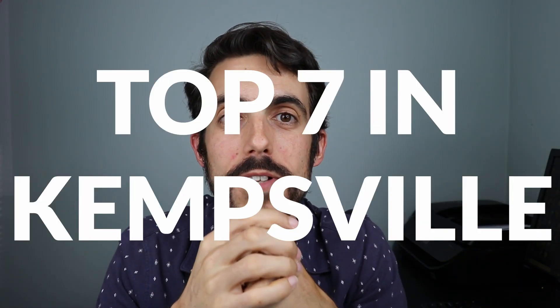Do you want to know the top seven neighborhoods in the Kemsville area? Well, that's what we're talking about today and we're starting right now.